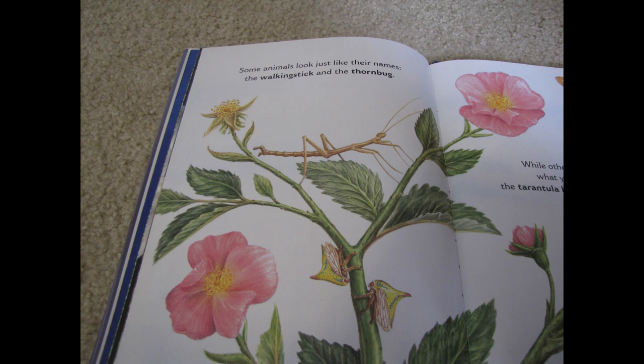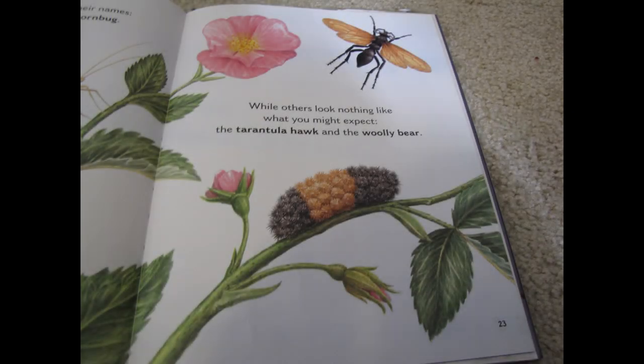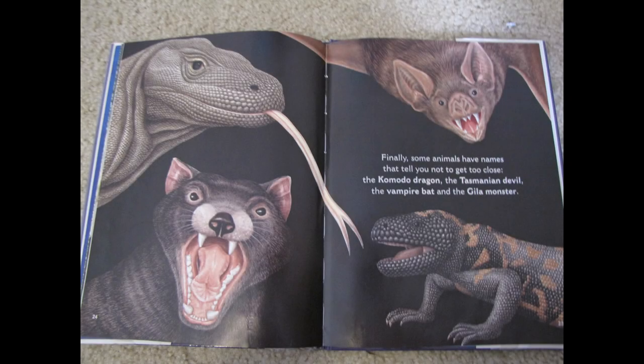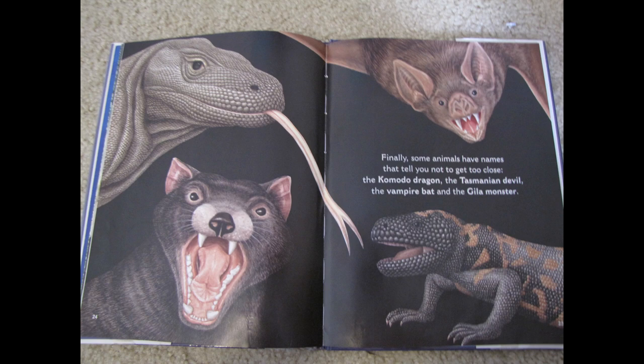Some animals look just like their names: the walking stick and the thorn bug. While others look nothing like what you might expect: the tarantula hawk and the woolly bear. Finally, some animals have names that tell you not to get too close: the komodo dragon, the tasmanian devil, the vampire bat, and the gila monster.